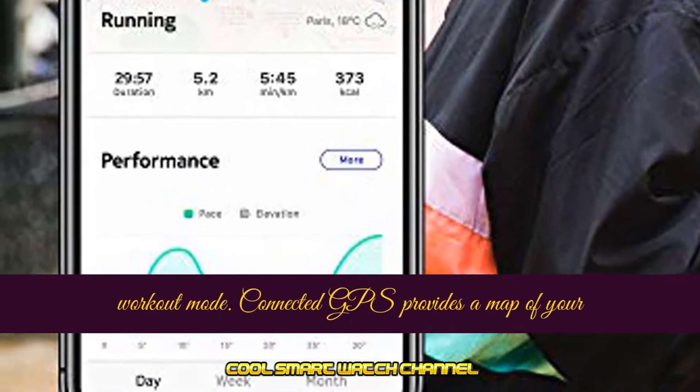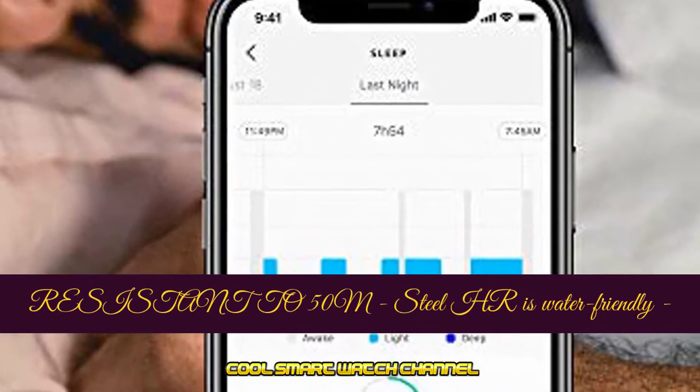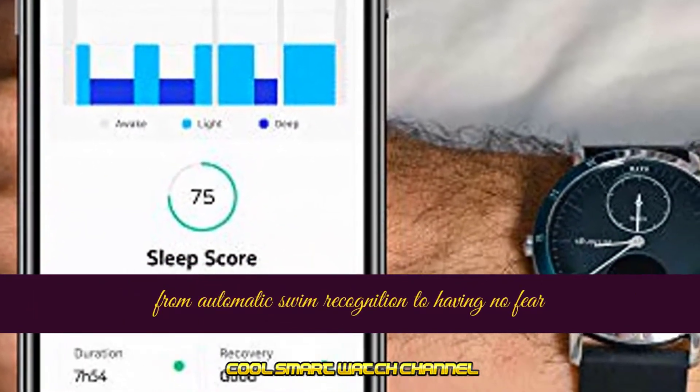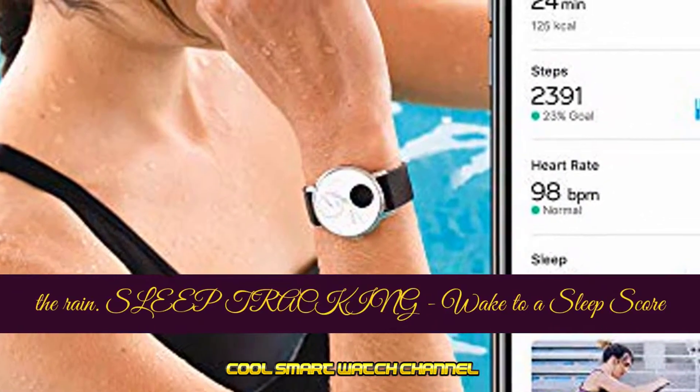Connected GPS provides a map of your session with distance, elevation, and pace. Water resistant to 50 meters, the Steel HR is water friendly — from automatic swim recognition to showering, snorkeling, or getting caught in the rain.